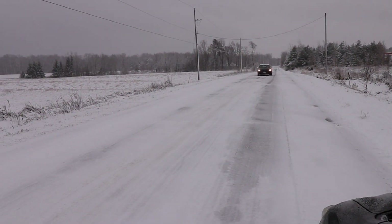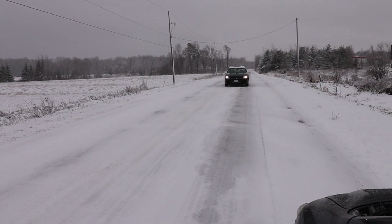Shit, it is a cop. Fuck, I'm just going to film him. Shit. Oh man, he's coming right up to me.